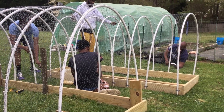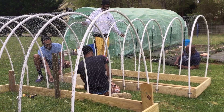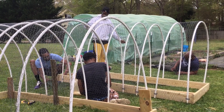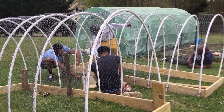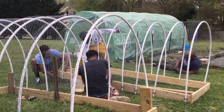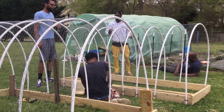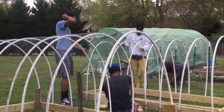All right, you guys. This is Essie the Homesteader. Thank you for tuning in to my channel. If you are new to my channel, thank you for subscribing and hitting that notification button. I'll see you guys on the next video. Peace, love, and light — and be safe, family.